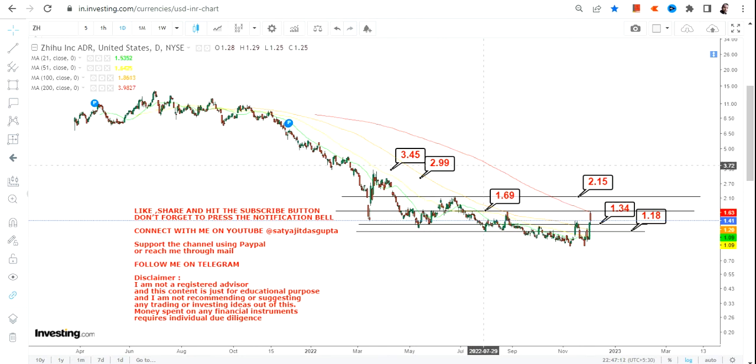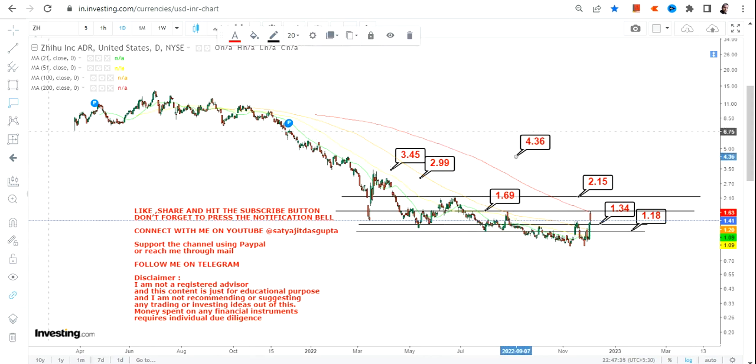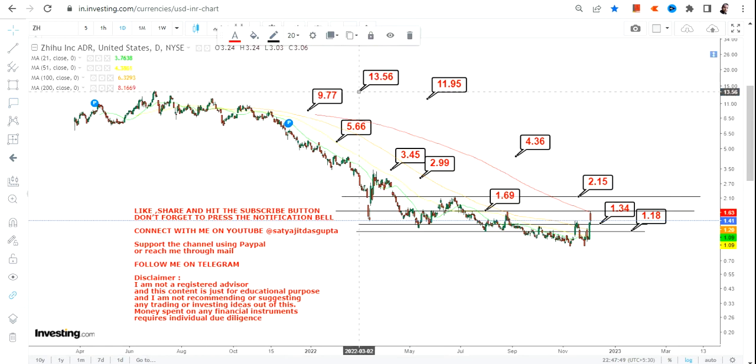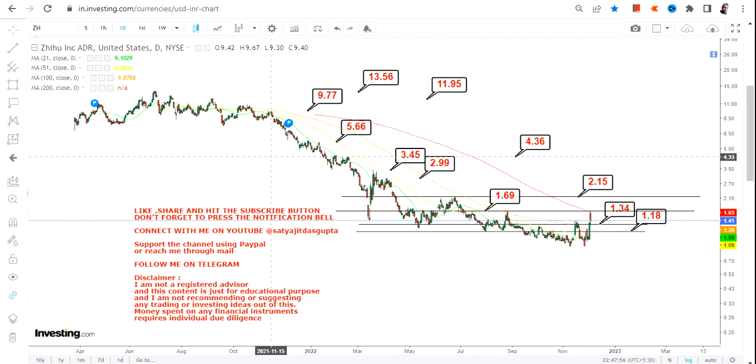Beyond 2.15, we have 2.99 and 3.45. But before that, let me tell you one thing — once the stock started trading above 2.15 or more, a big swing may occur in the upcoming weeks, months, or years, depending upon the price action. Beyond 2.15, we have 2.99, 3.45, then 4.36, then 5.66, and then we will move towards 9.9 and the bigger targets of 9.77, then the big swing towards 11.95 and 13.5 on the upside.